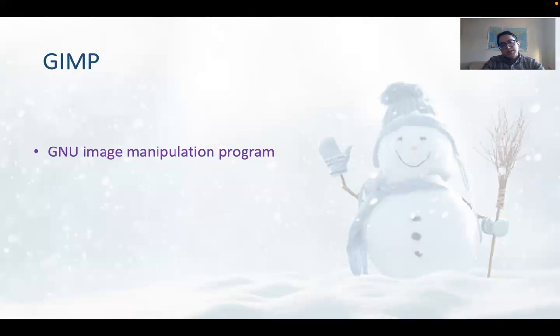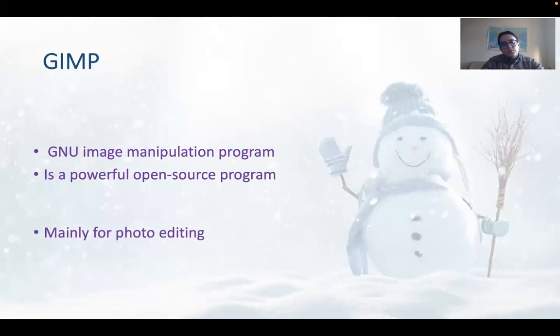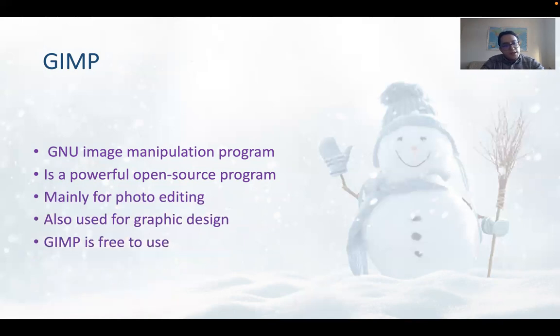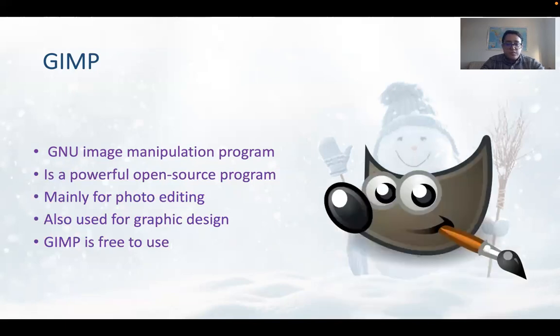Now we're talking about the GIMP program. GIMP is an image manipulation program. It's a powerful open source program, mainly used for photo editing and also used for graphic design. GIMP is a free-to-use program — it's freeware. And this is the logo for GIMP.